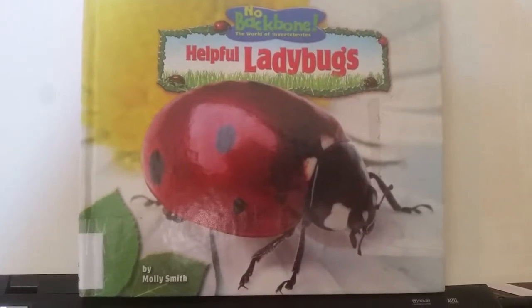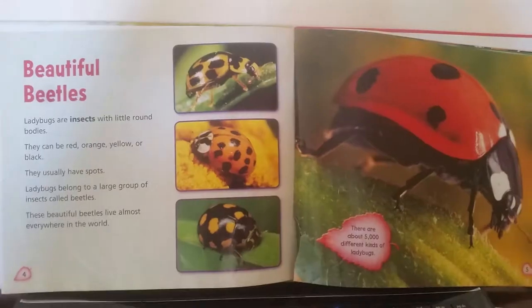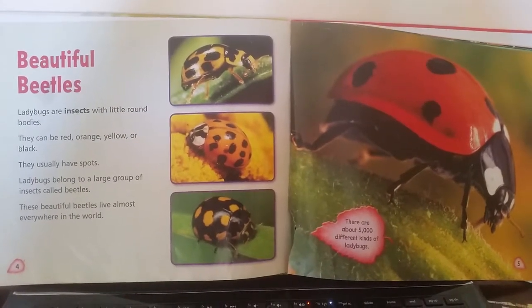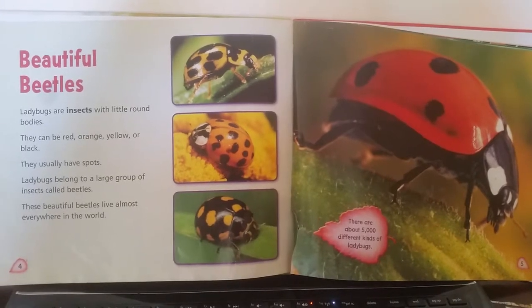Helpful Ladybugs by Molly Smith. Beautiful Beetles. Ladybugs are insects with little round bodies. They can be red, orange, yellow, or black.